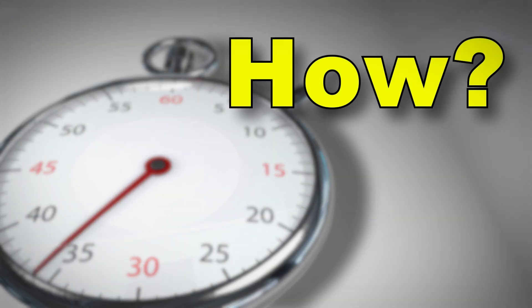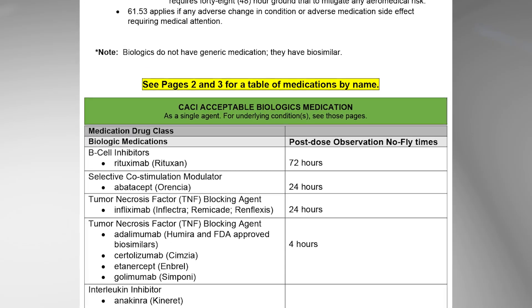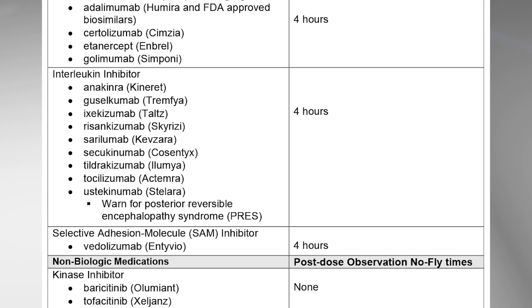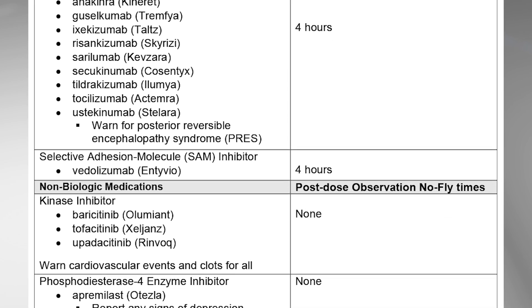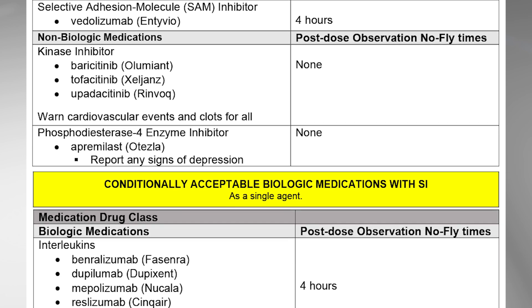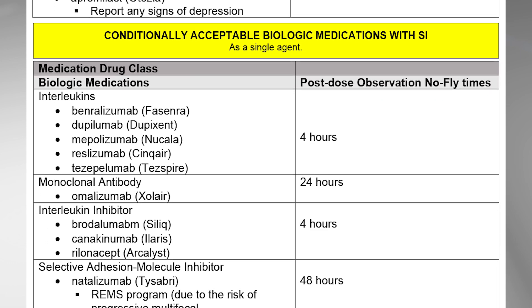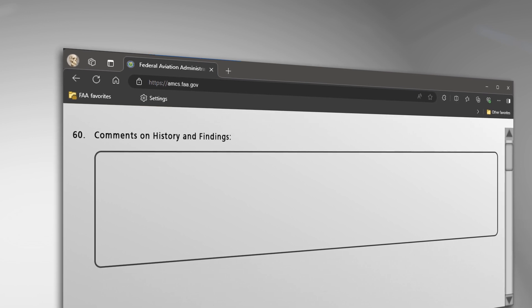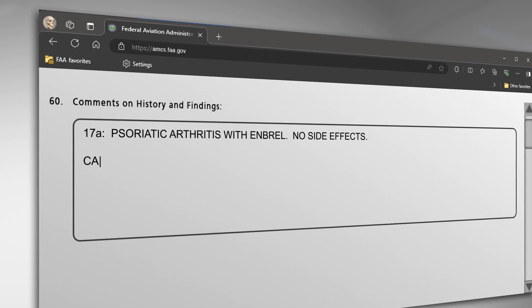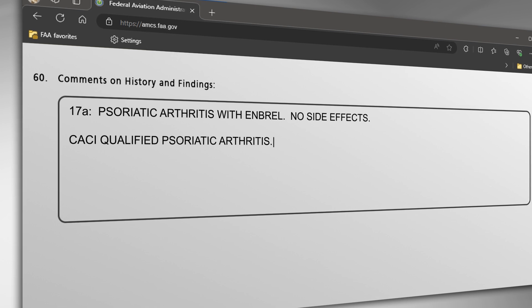So how does an AME interpret this page? A table is provided listing acceptable medications on khaki and conditional single-agent medications on special issuances. After an initial two-week ground trial to verify no side effects, each biologic has a specific post-dose wait time. AMEs should identify use of biologics in item 60 with the name of the medication, why the pilot is taking it, and if there are any observed side effects.